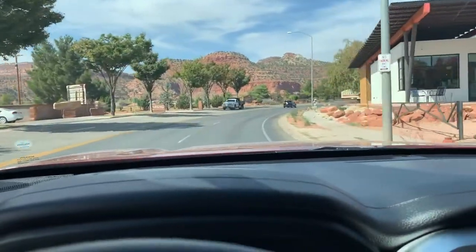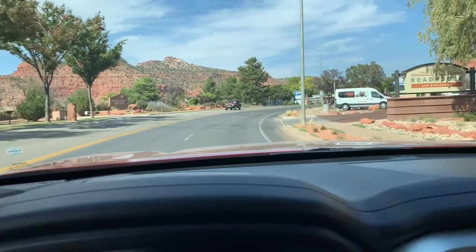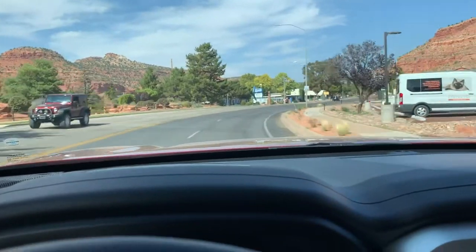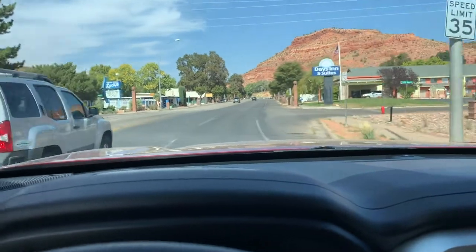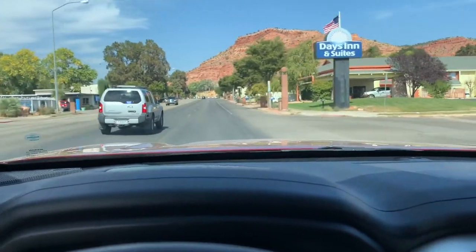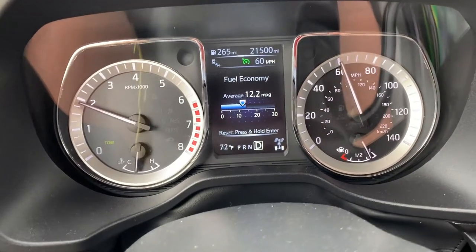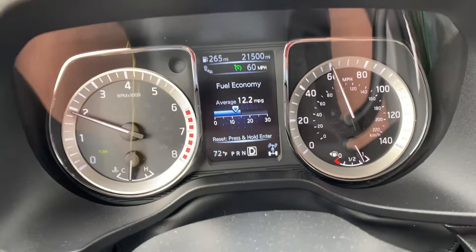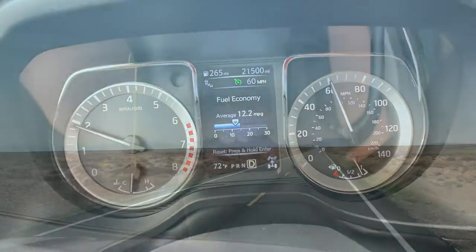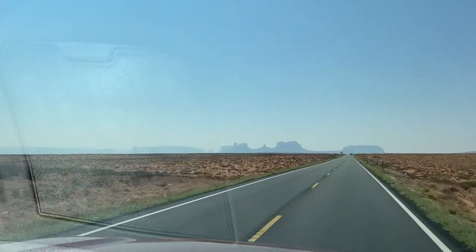I've noticed that any mile per hour over 60 really has a dramatic impact. On our trip to the Oregon Coast in July, where I was going 65 and sometimes 70, I averaged about 10 miles per gallon or a little bit less. On this trip I'm over 12 — that's a huge improvement.